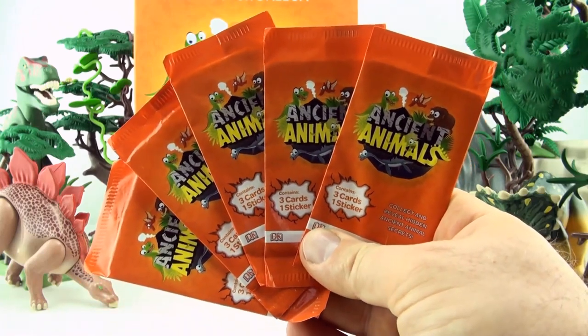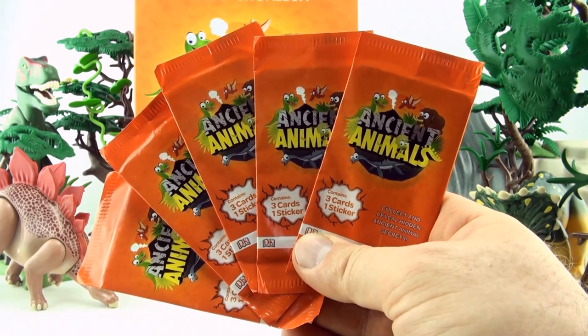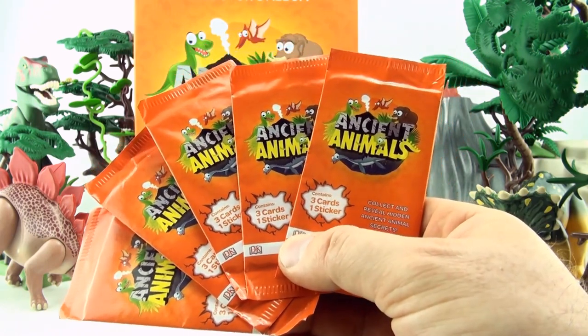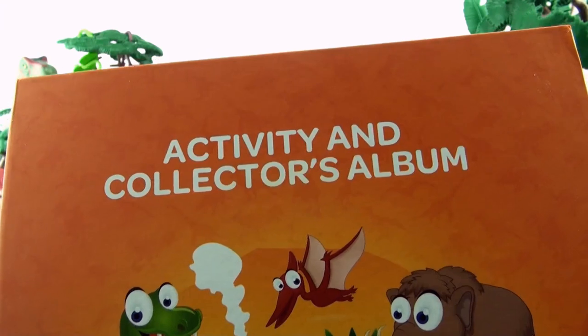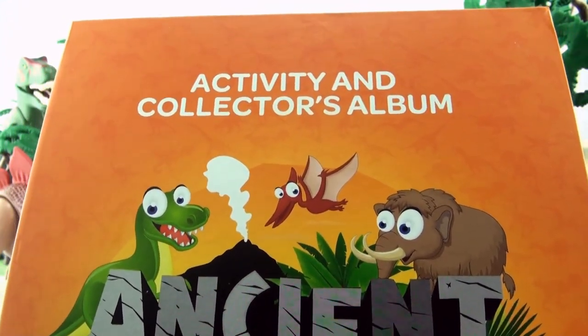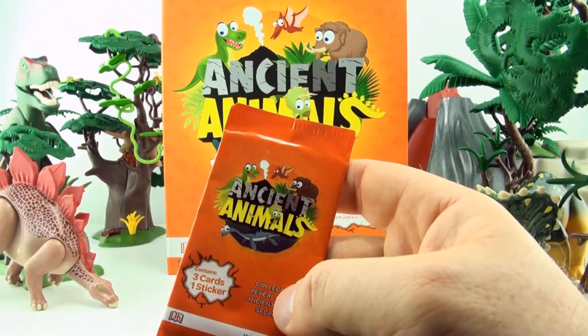Hi, welcome to Press Play Picture House and today we are opening five of these Ancient Animal Blind Packs. Each contains three cards and one sticker. Collect and reveal hidden ancient animal secrets. We have our Activity and Collectors Album. There are 81 cards to collect and 27 stickers. Let's get started.